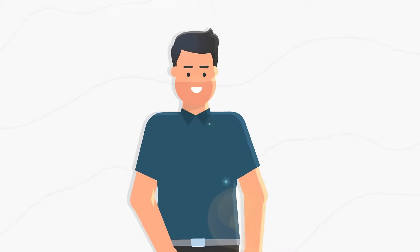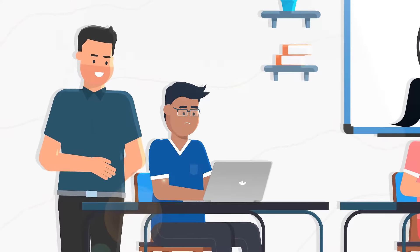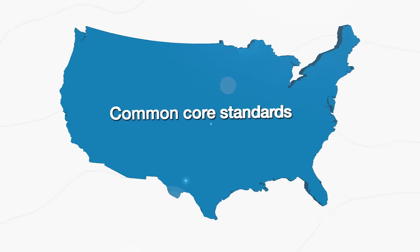Meet Robert. Robert is teaching keyboarding to his students. Typing skills allow his students to work faster, let them score higher on computer-based tests, and are an essential part of the Common Core standards.